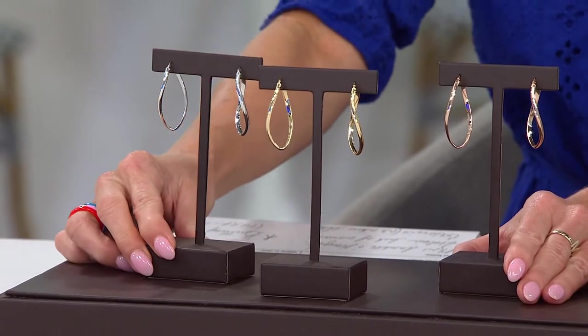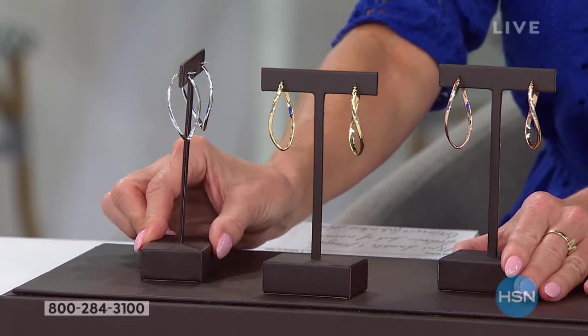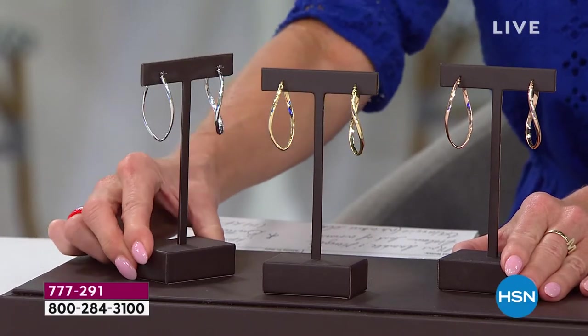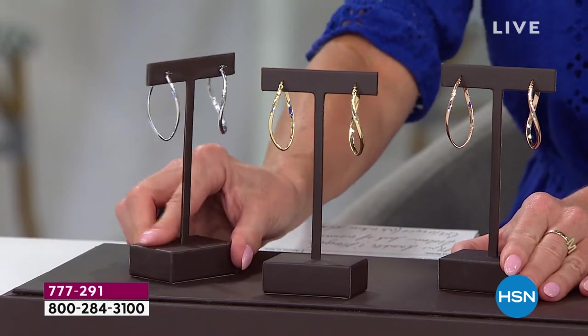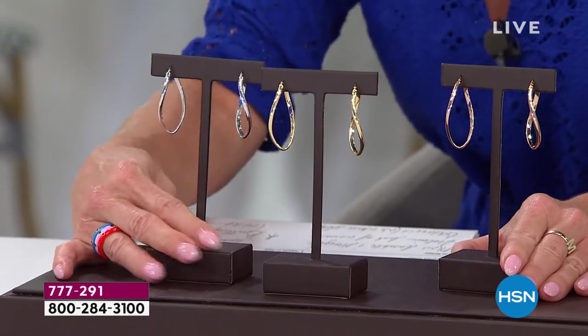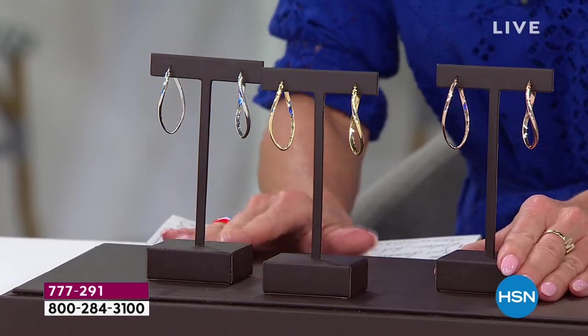How absolutely gorgeous is this classic hoop with a brand new twist — that design that every classic, elegant, fabulous, one-of-a-kind jewelry piece we want to have as our signature. That is what we are bringing to you as our best value of the day.